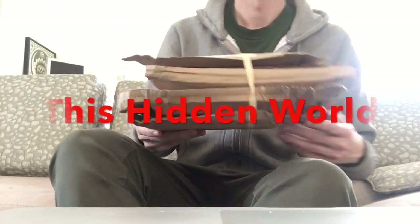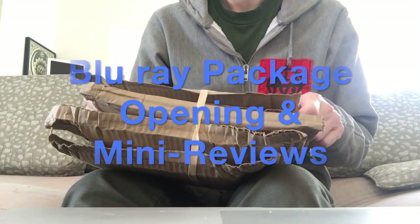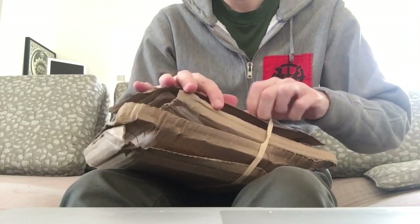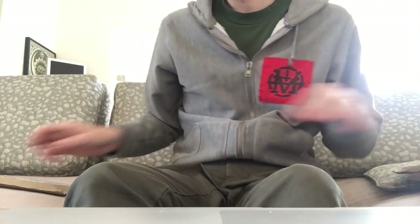Welcome back. A couple weeks ago we got all these packages come in on the same day. They were sent out on different days but they all just arrived in one clump, and we opened them up and have watched a few of them since.